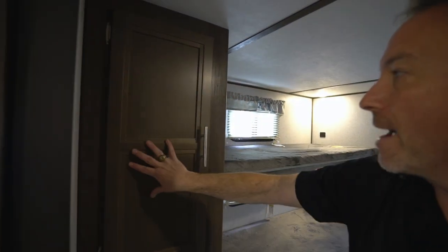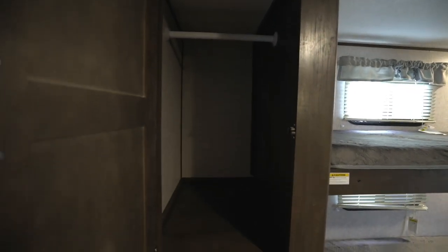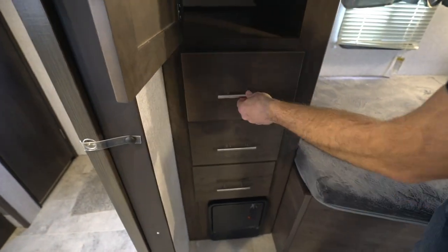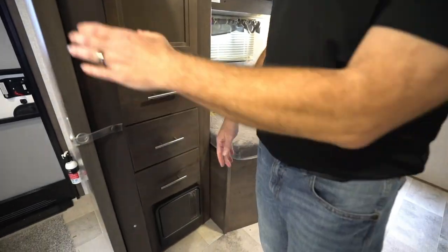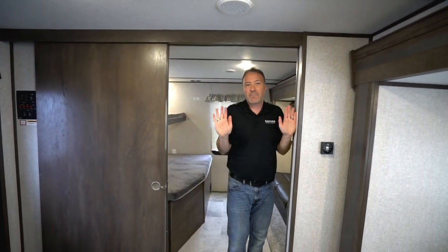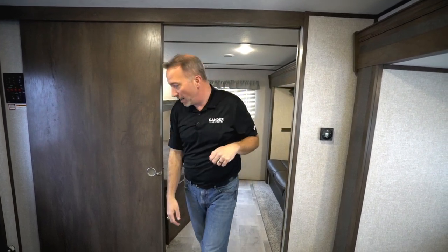Got the shaker style cabinets with the brushed nickel fixtures all the way around. Good wardrobe storage there. Got the solid wood cabinetry too, full extension on the ball bearings, deep well shelves inside those drawers. Got your circuit breaker panel right there. Pocket door giving the bunk room some privacy — and if you notice, it's extra large. A lot of times the pocket doors start at about double shoulder width, but this is an adult-style bunk room right here.